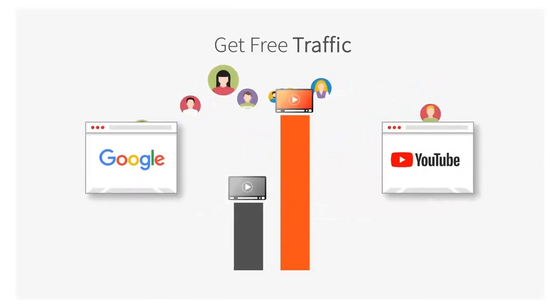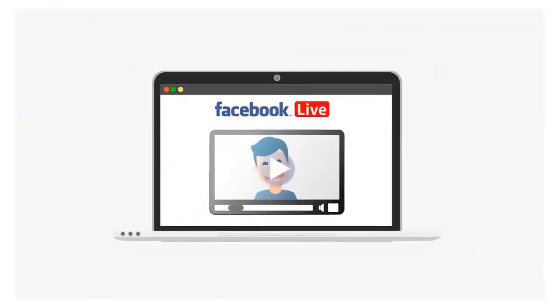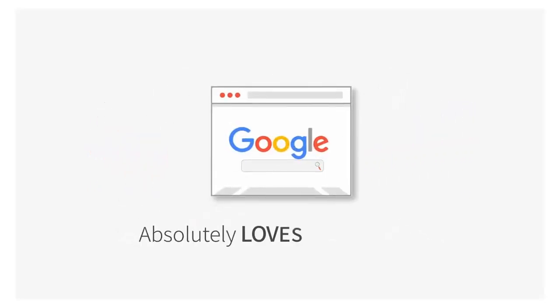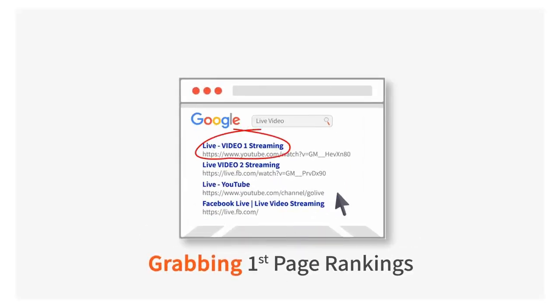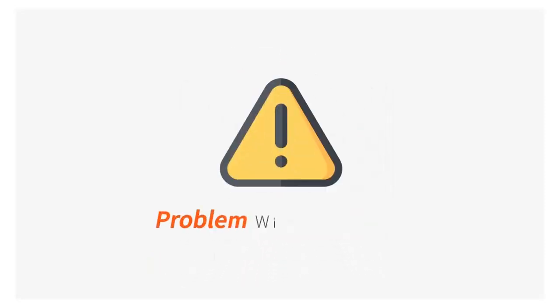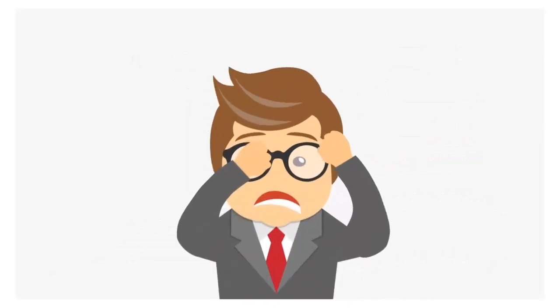But right now there's an even better way to rank and get free traffic from Google and YouTube, and that's with live video. You've seen live video on Facebook and it's making its way to other platforms. Right now Google absolutely loves live video — so much that it considers live video streams to be news, making first page rankings easier than ever. The problem is you can only do one live stream at a time, and many people don't want to show their faces on live stream.